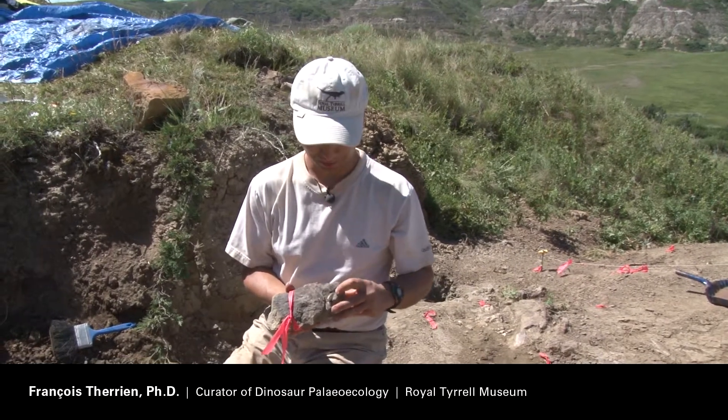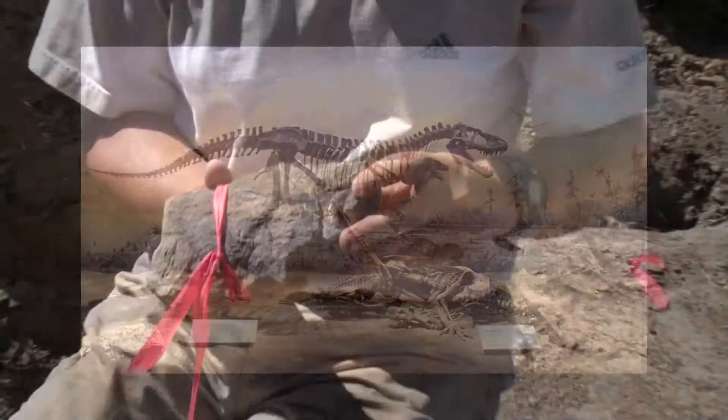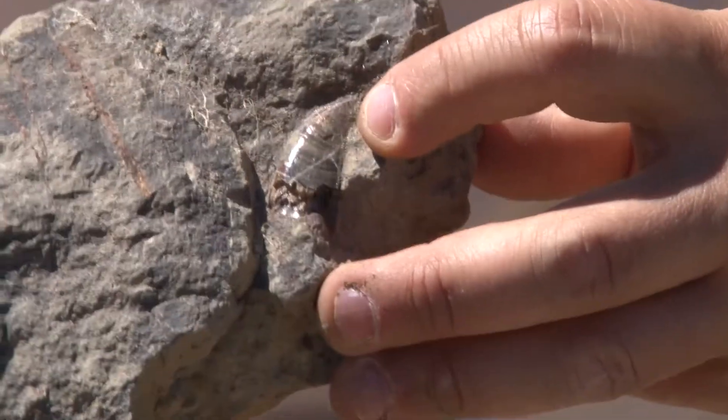Here we have a theropod tooth, presumably belonging to Albertosaurus, which was the large top predator of the time about 70 million years ago here in Alberta. You can see the tooth with serrations all along the edge, indicating that we're dealing with a meat eater.